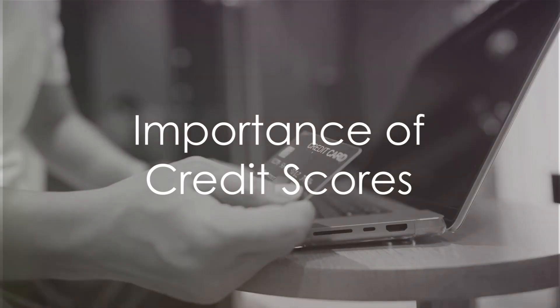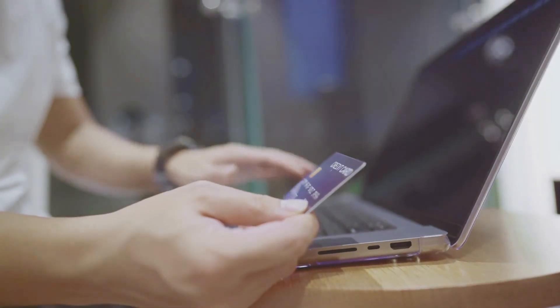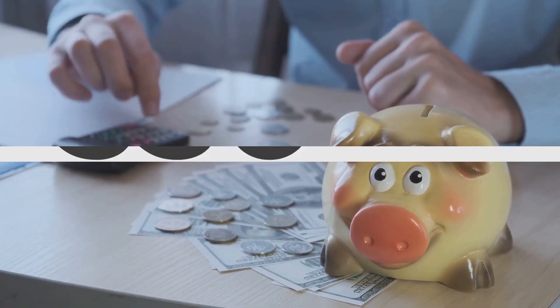So, why does your credit score matter? Well, it can affect whether you're approved for a credit card, a mortgage, or even a job. It can also influence the terms and rates you're offered. A higher score can save you a lot of money over time.